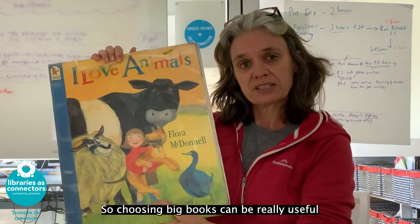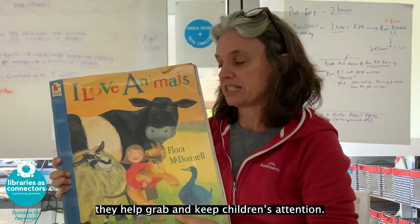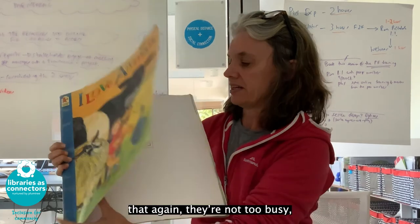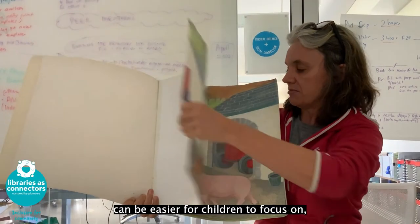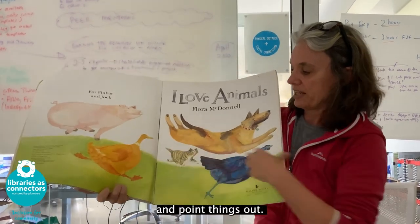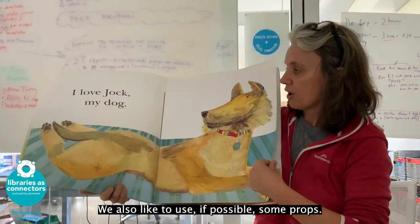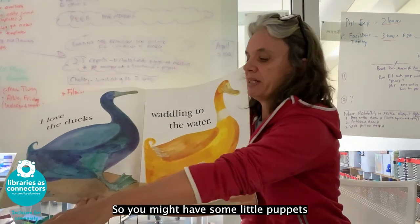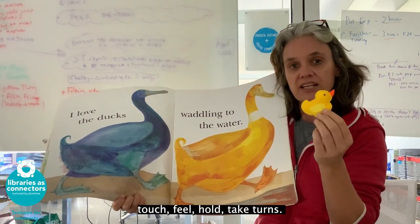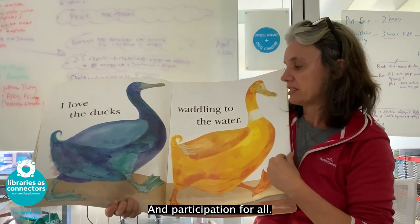Choosing big books can be really useful because obviously they're easier to see and they help grab and keep children's attention. Books that have quite simple pictures are also helpful — they're not too busy, making it easier for children to focus on and point things out. We also like to use props if possible, such as little puppets that go with the story, that children can touch, feel, hold and take turns with. It's another way of keeping and promoting engagement and participation for all.